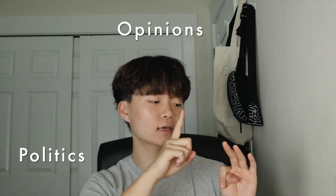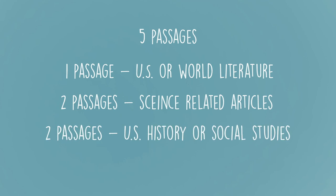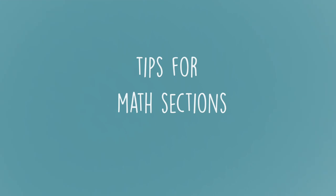I started reading news every morning starting in freshman year, so for four years I read news focused on politics, opinion, and science. I chose this because the reading section has five passages — one from U.S. or world literature, two from science, and two from U.S. history or social studies. Reading more articles about science, history, politics, and opinion helped me a lot. Classes like U.S. history, world history, and literature also helped me understand older English better.